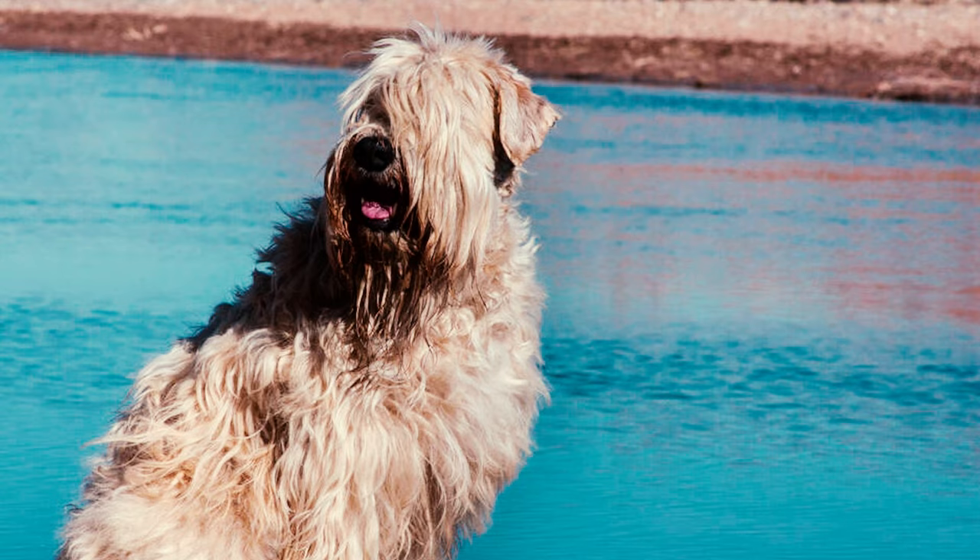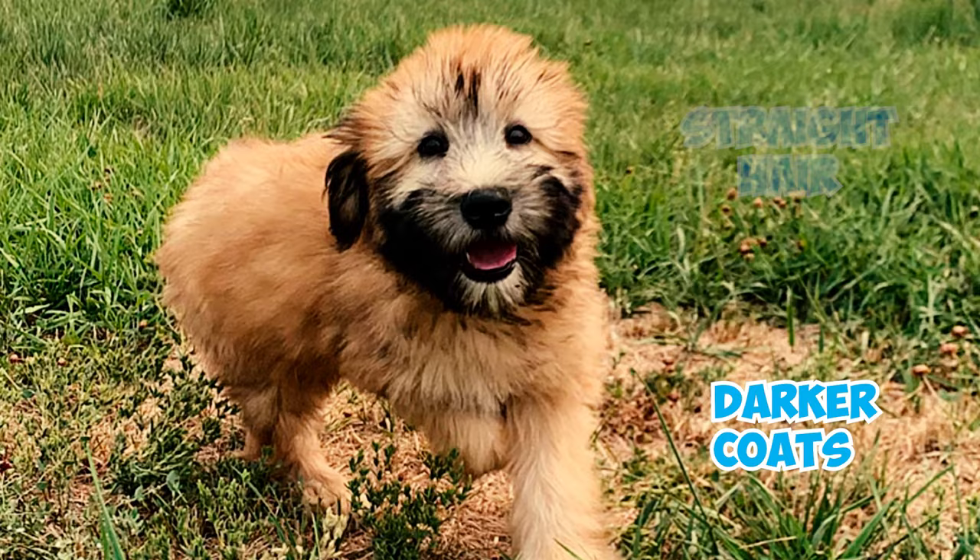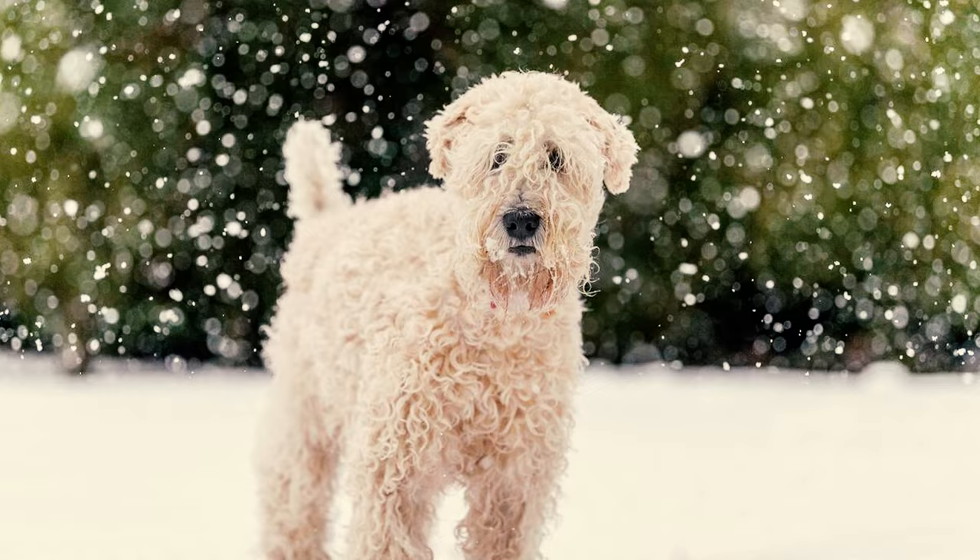Number five: the Wheaton Terrier's distinctive coat displays shades of wheat coloring, from which the breed derives its name. The color spectrum can vary, encompassing hues from a pale beige to a shimmering dark gold. Number six: Soft Coated Wheaton Terrier puppies are usually born with straight hair and darker coats, which gradually lighten and curl as they age.